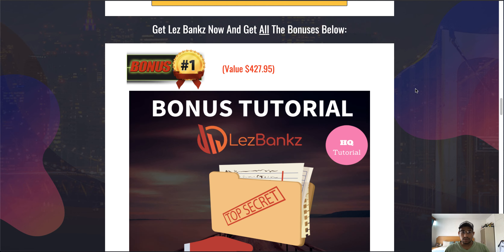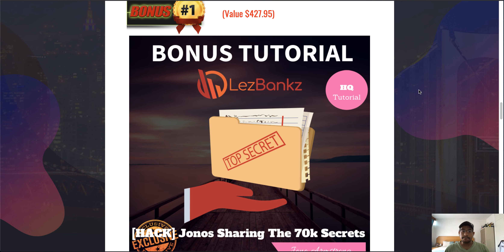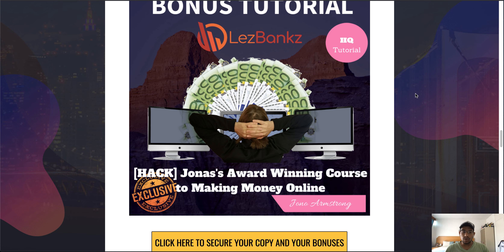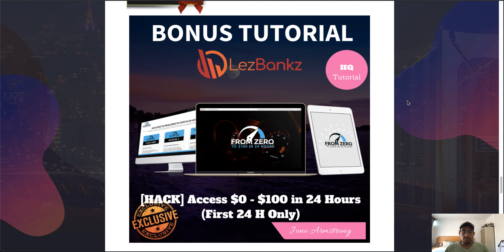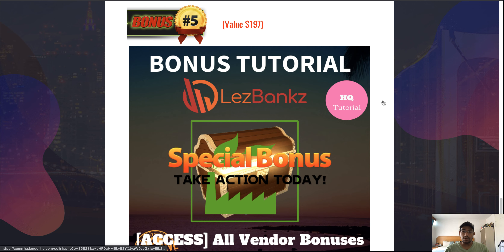Bonus number one is Jono's 'Sharing the 70K Secrets' — these are notes from a one-on-one coaching session he had in January this year, covering how to use paid traffic. Bonus number two is an award-winning course on making money online. Bonus number three gives you Gemini license rights, allowing you to sell Gemini as if it were your own product. Bonus number four is 'Zero to 124 Hours,' another product put together by Jono. And finally, you'll also get access to all the vendor bonuses.